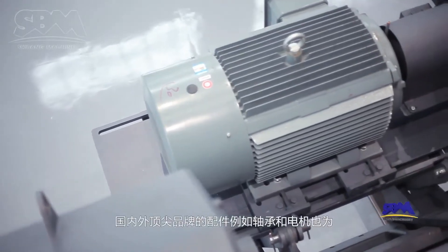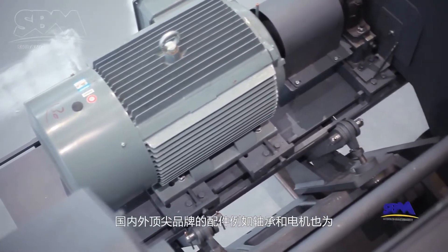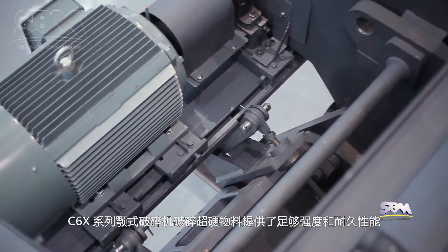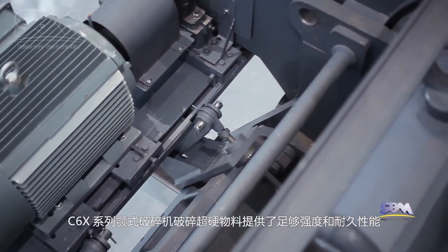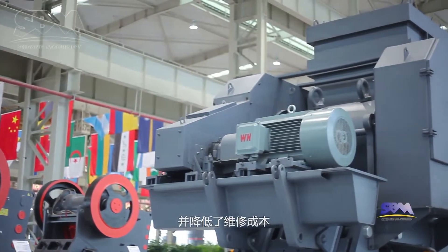Chinese and international leading brands of components — such as bearings and motors — provide C6X-series jaw-crushers with sufficient strength and durability to crush super-hard material and reduce maintenance costs.